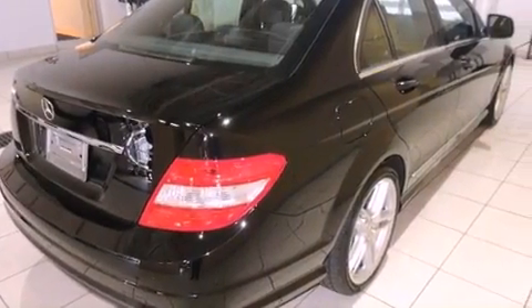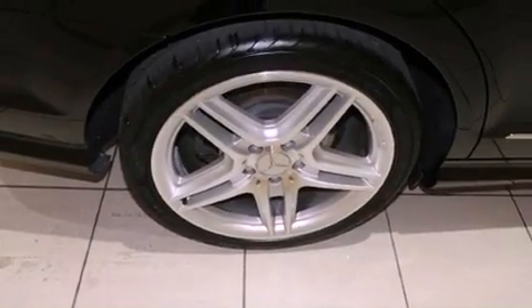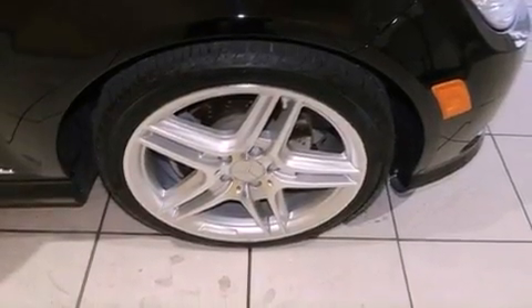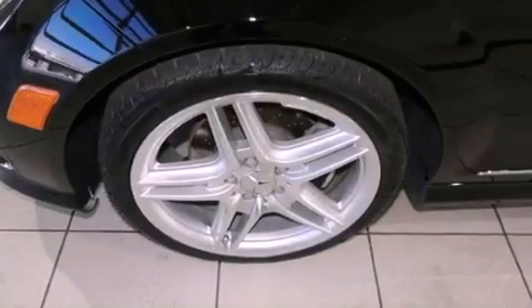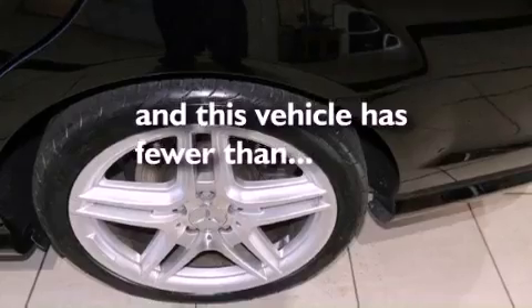features are also included: air conditioning with automatic climate control, cruise control, heated side view mirrors, an engine immobilizer theft deterrent system, fog lamps, tinted glass, rear impact crumple zones, stability control, a rear window defroster, and this vehicle has fewer than 39,000 miles on the odometer.